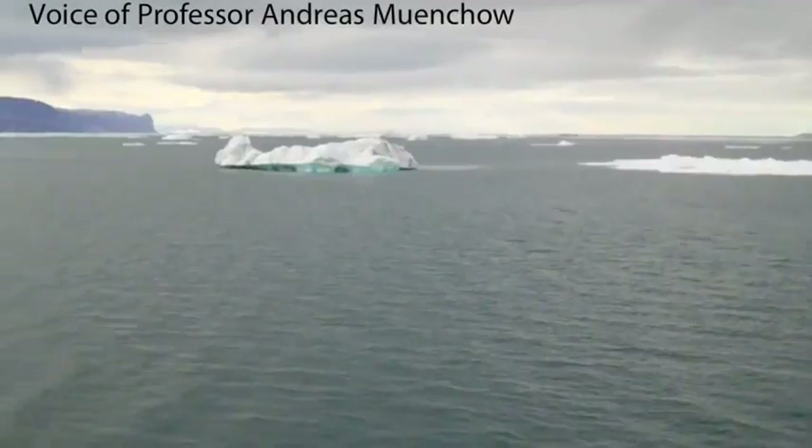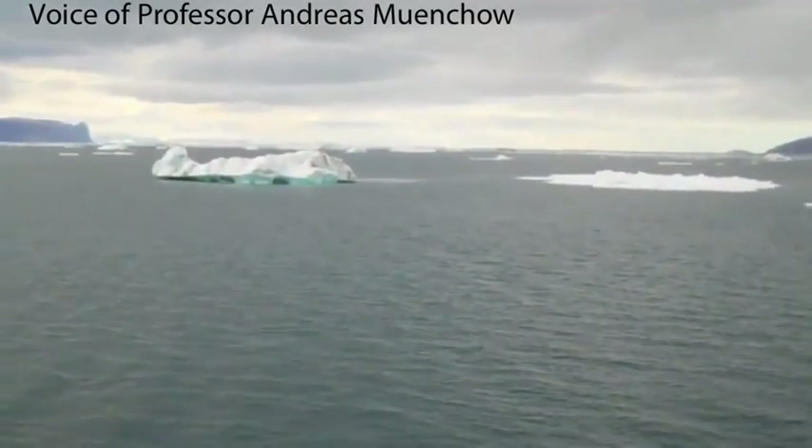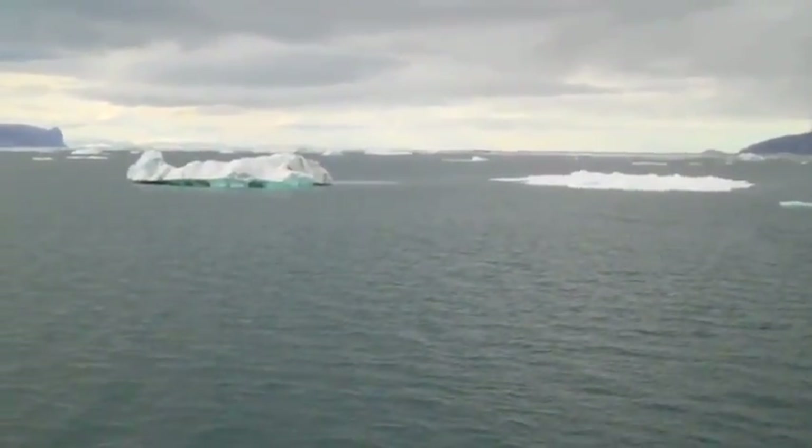Between this headland and this headland — I can have both of them in frame — that's about 15 to 17 kilometers.